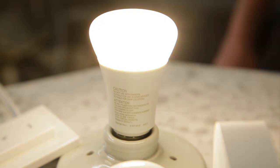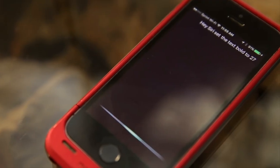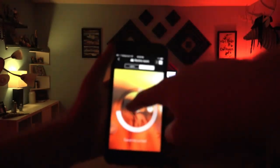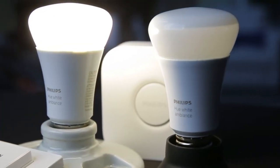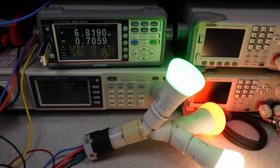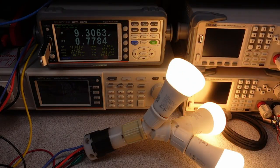You can choose from over 16 million colors, set up custom scenes, and even sync your lights with your music or TV. And if you're feeling really adventurous, you can even set up your lights to react to your favorite movies or games. These lights are energy-efficient and long-lasting, meaning you'll save money on your energy bills and won't have to replace your bulbs as often.